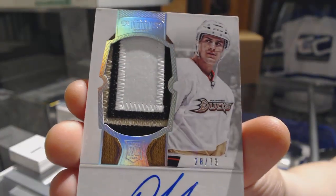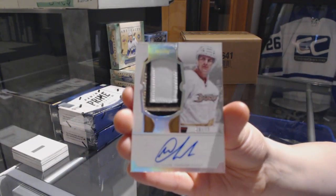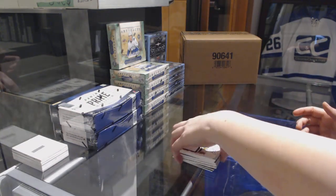13-14 Prime was amazing. This is a great product though, but 13-14 Prime was definitely worth more than $29.